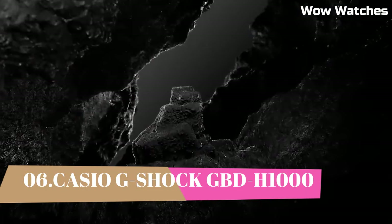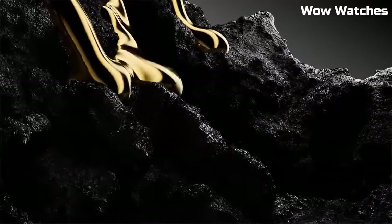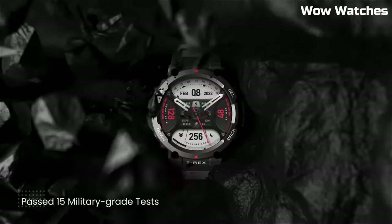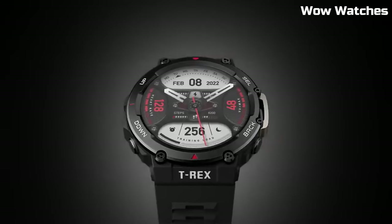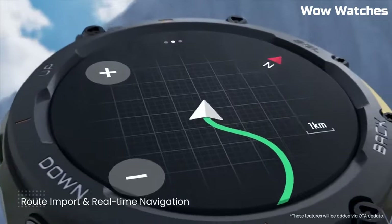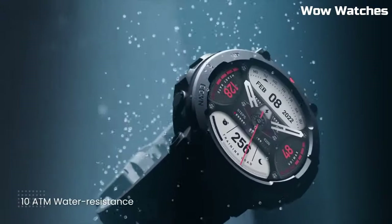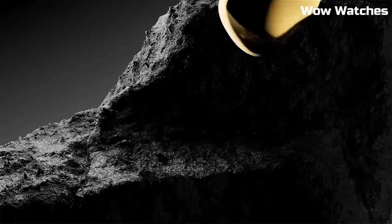Number 1: Amazfit T-Rex 2. The Amazfit T-Rex 2 is a rugged outdoor GPS smartwatch designed to withstand extreme conditions and provide accurate location tracking and fitness monitoring. It features a durable military-grade build with a 1.3-inch AMOLED display protected by Corning Gorilla Glass 3. It is water-resistant up to 100 meters and has passed 12 military-grade certifications, making it resistant to extreme temperatures, humidity, and shock.